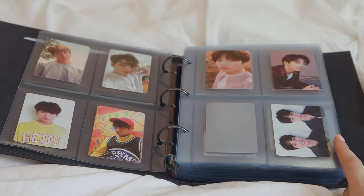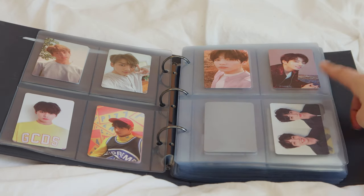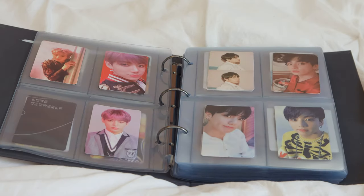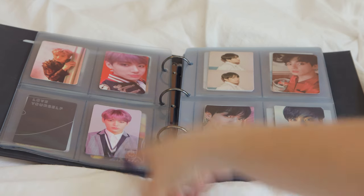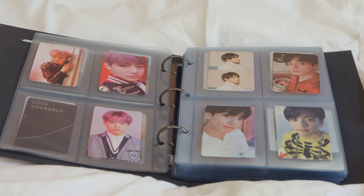Then I have Love Yourself: Tear — I'm missing the Y version, I think, if I counted correctly. I like this one a lot though. And then these are the Answer photocards — I'm also missing one for that. And this is the Map of the Soul photocards.